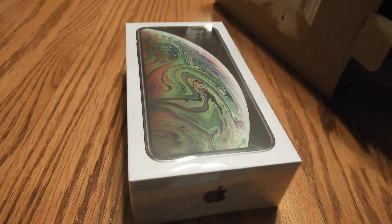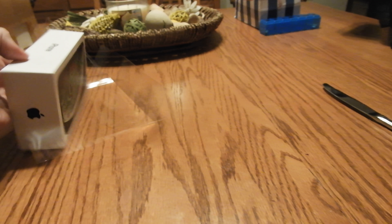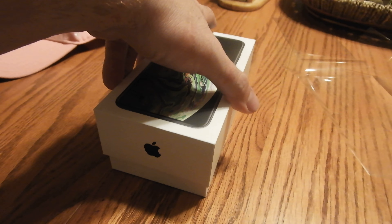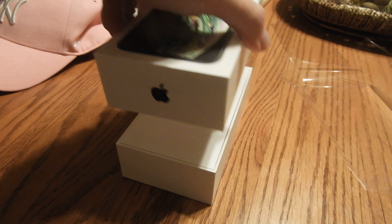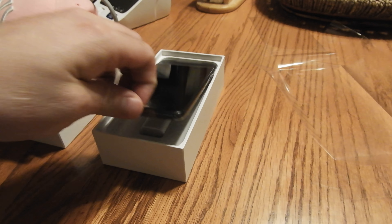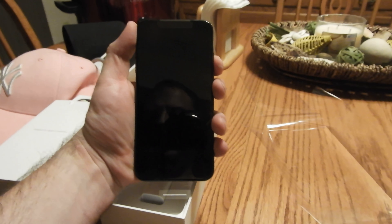All right, finally, we got it unboxed. Now we can unbox it. Ta-da! Oh yeah, that is a sexy beast right there. Let's boot it up.